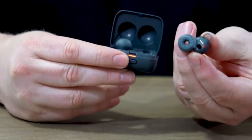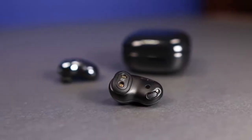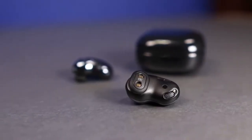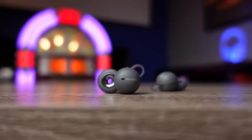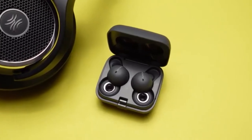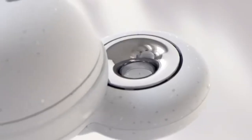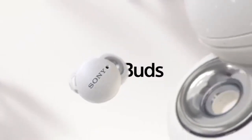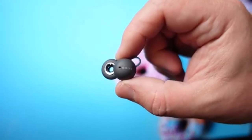The Sony LinkBuds is an all-plastic design, which keeps things very lightweight — each earbud weighs just 4 grams. The ringed ear tips are non-removable, which might seem like an issue, but these earbuds aren't meant to be inserted into your ear canal. Rather, they rest in the folds of your ear, and to accommodate that, Sony includes 5 different sizes of detachable silicone ear stabilizers: extra small, small, medium, large, and extra large.